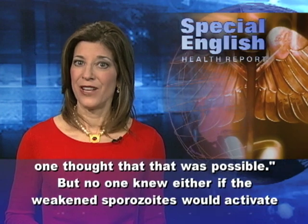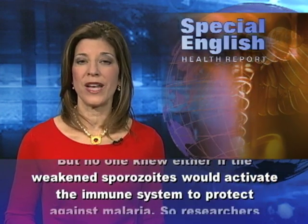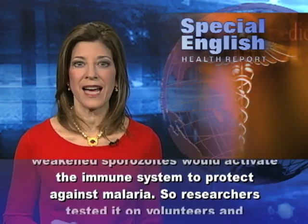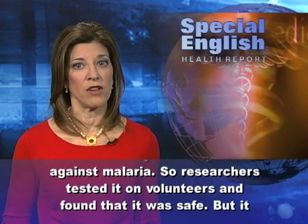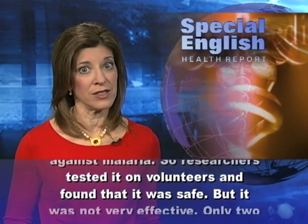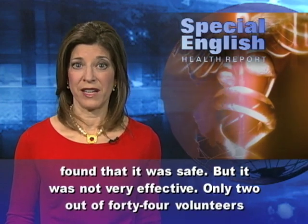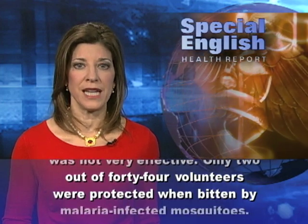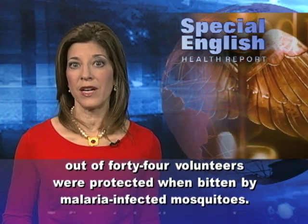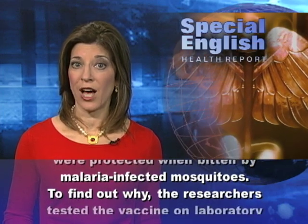But no one knew either if the weakened sporozoites would activate the immune system to protect against malaria. So researchers tested it on volunteers and found that it was safe, but it was not very effective. Only two out of 44 volunteers were protected when bitten by malaria-infected mosquitoes.